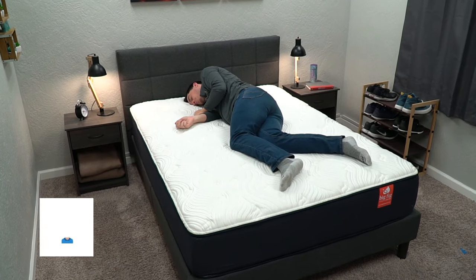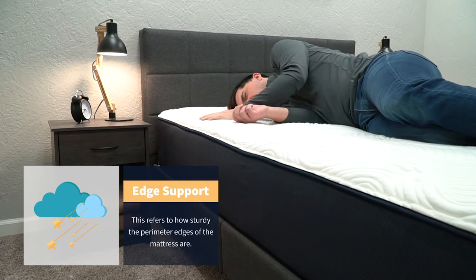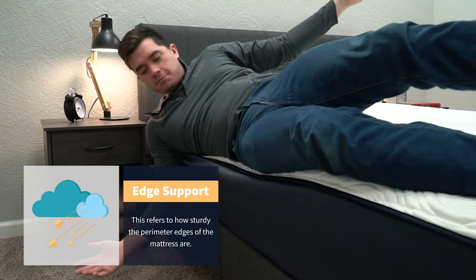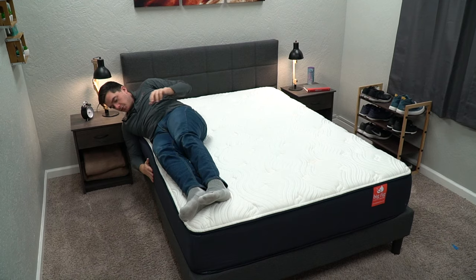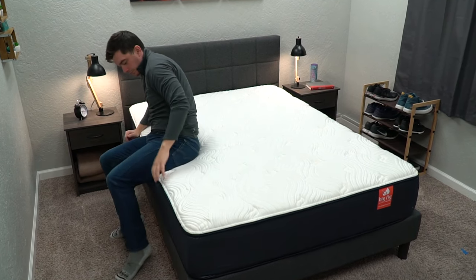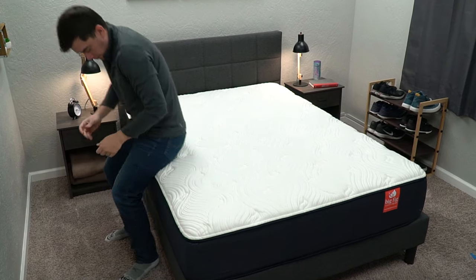Edge support refers to how well the perimeter edges of the mattress hold up under pressure when you get close to them at night. On the Big Fig, we'd say it's really good. The coils are actually encased in a foam border, which helps to really increase the edge support on this mattress. When you get close to that edge, there's no real roll-off sensation, and we don't anticipate anyone falling off this bed anytime soon.